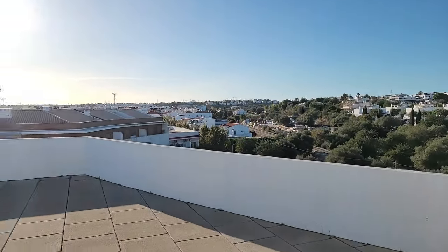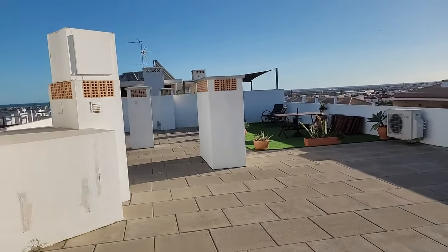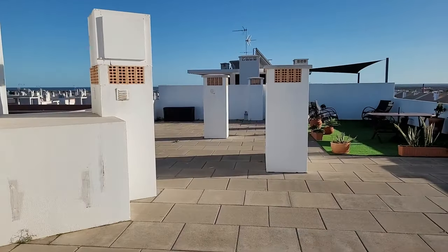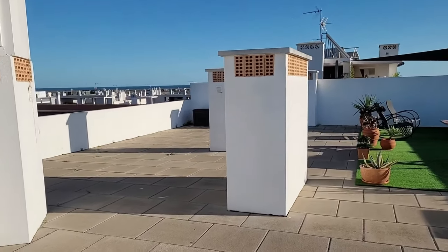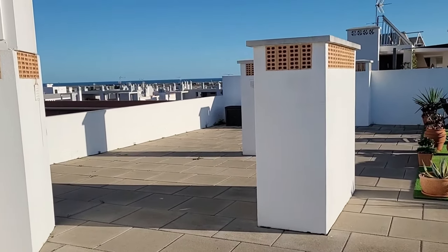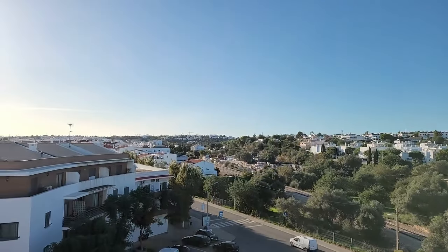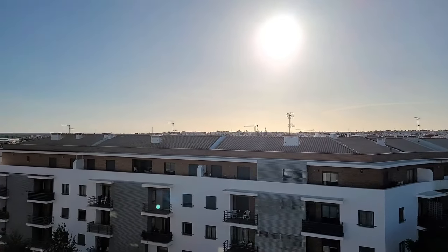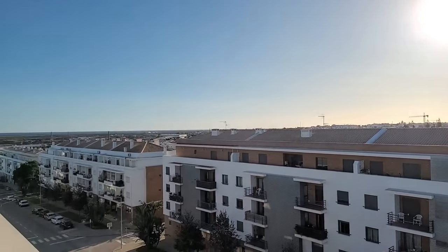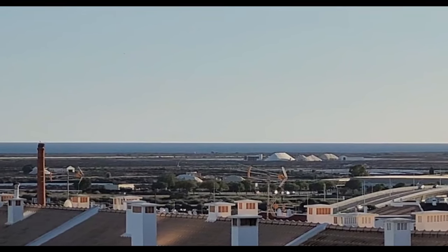The rooftop of our building has a rooftop deck with sea views. We have a designated spot on the left side there, and we could put some chairs there like our neighbors have done. If we look off in the distance you can see a view of the neighborhood, and further out you can see the salt pans and the Atlantic Ocean.